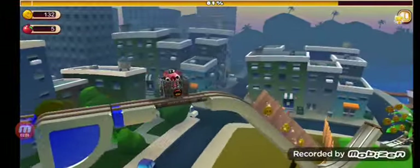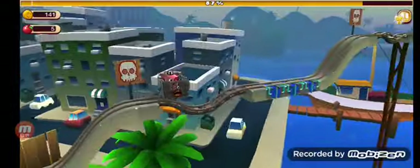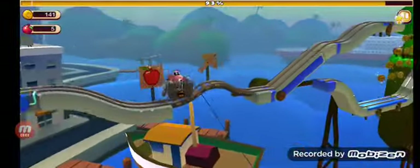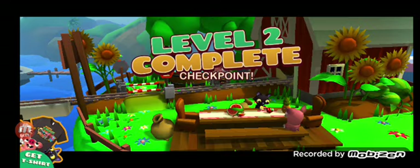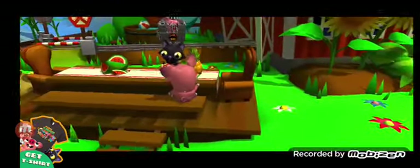That's a little hard part. And that's how you play Bacon Escape, made by Illusion Labs. I hope you enjoyed the video.